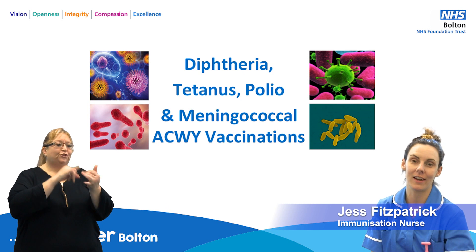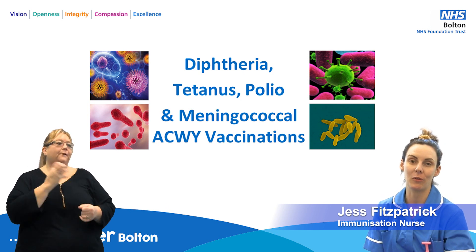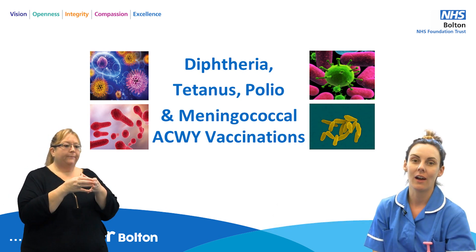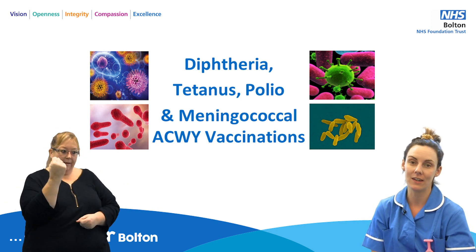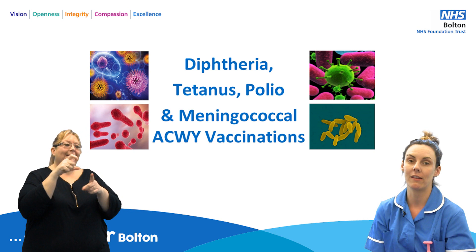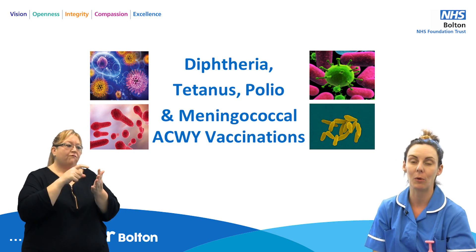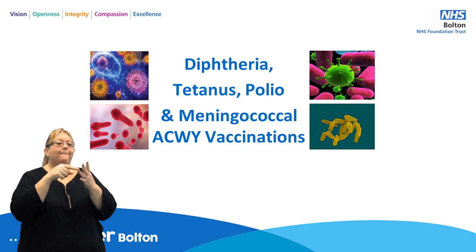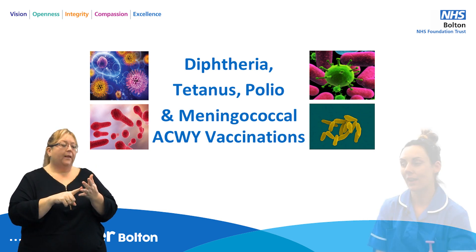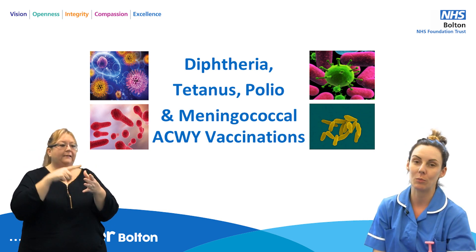Hi, my name's Jess and I'm an immunisation nurse with the Bolton Immunisation Team. I'm going to talk to you about the two vaccines that you will receive in year 10 to protect you against diphtheria, tetanus and polio, and meningococcal ACWY.